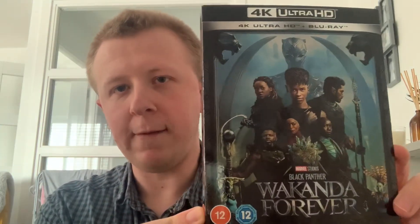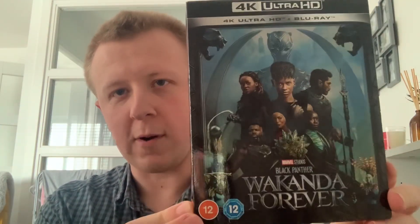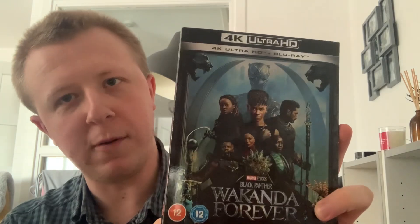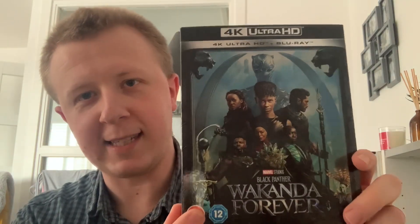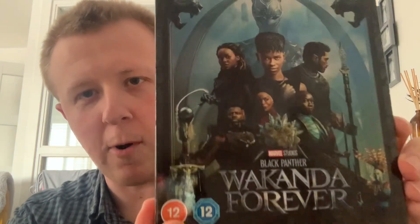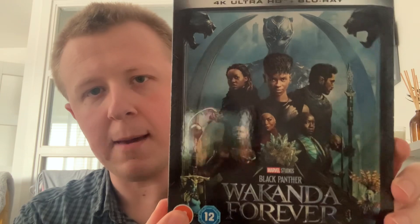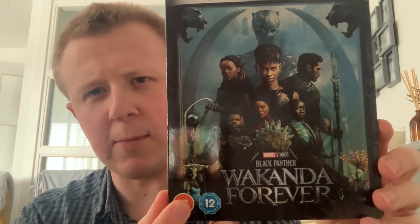Today I got Marvel Studios Black Panther: Wakanda Forever on 4K, which is absolutely amazing. Just look at that box — it's beautiful. The case has really beautiful artwork. I think this is an IMAX or 4DX poster that was shown at Disney World or particular cinema ceremonies.